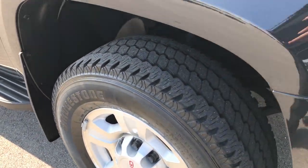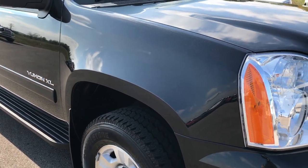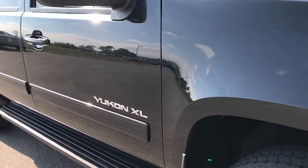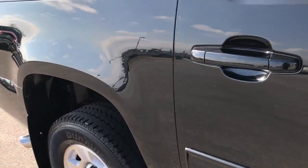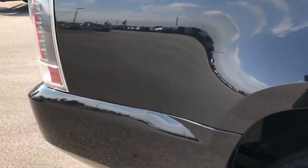We shoot all of our videos in 1080p, so if you have HD capabilities on your computer, tablet, or smartphone device, turn them on now because it's like you're standing right here next to the vehicle with me. As we go down this side of the vehicle, you can see just how clean the body is, how reflective and glass-like that paint is.